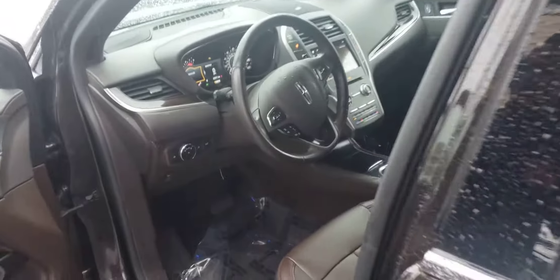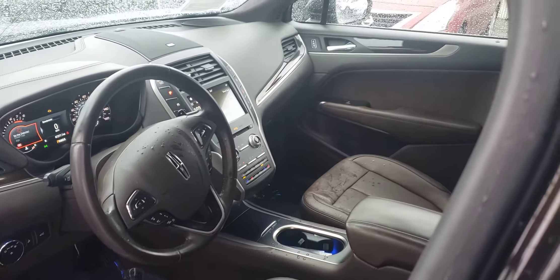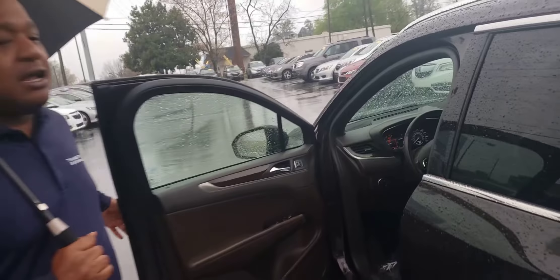In the front, it's going to get you a ton of features. You do get 10-way power seats on your driver's side. It's also going to give you a full touchscreen display equipped with navigation, a backup camera, heated and cooling seats, and a sunroof.